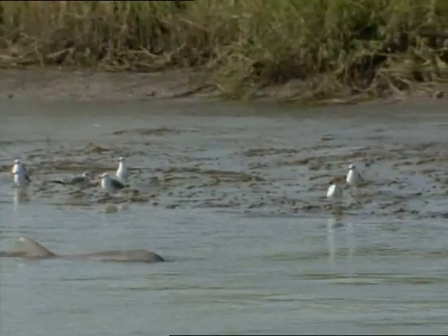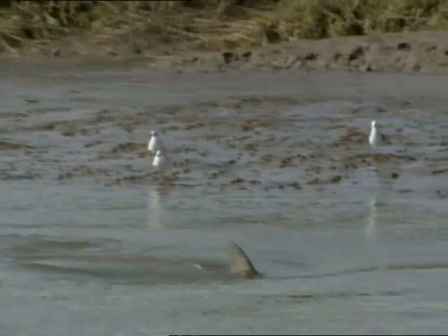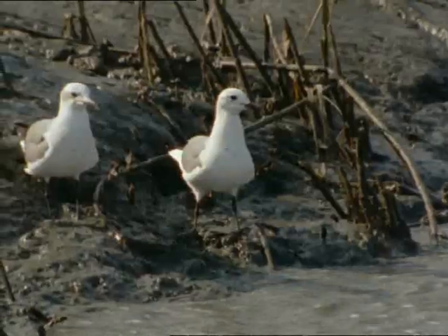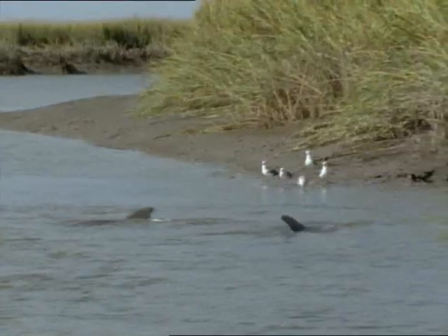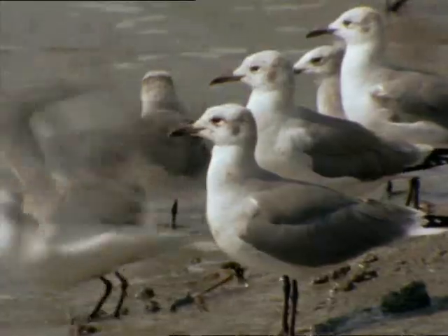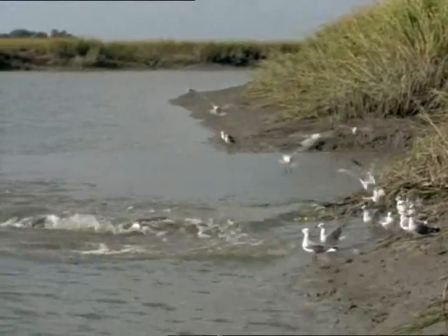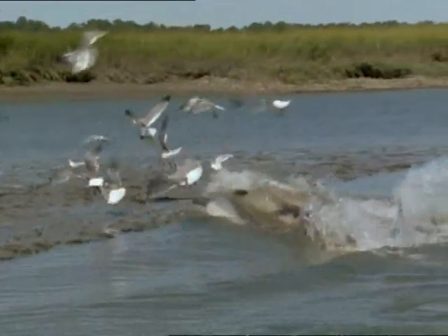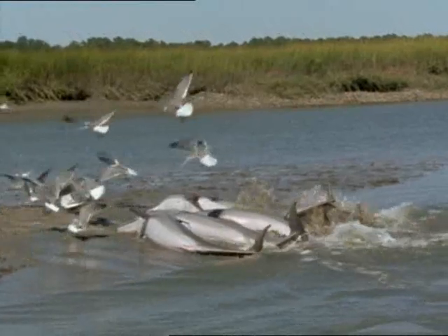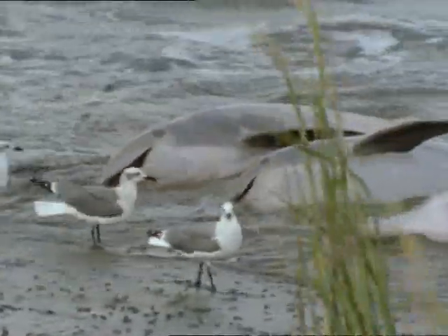How dolphins locate the schools of fish and coordinate their attack is not entirely known. They may use either audible or visual signals. For some reason, the dolphins always rush up the banks on their right side. Over time, the teeth on that side will actually be worn down from chewing as much mud as fish.